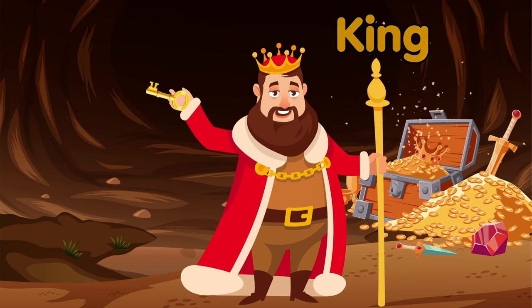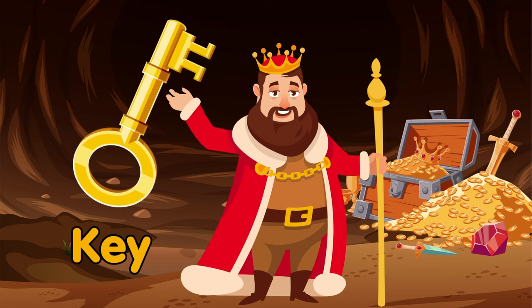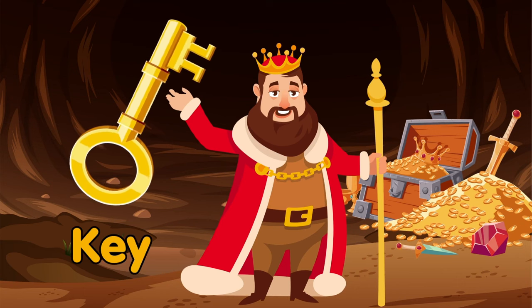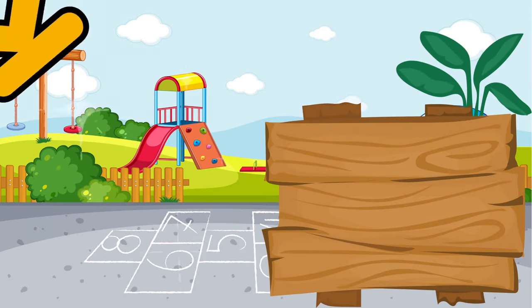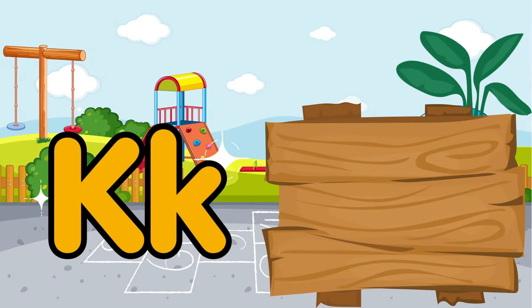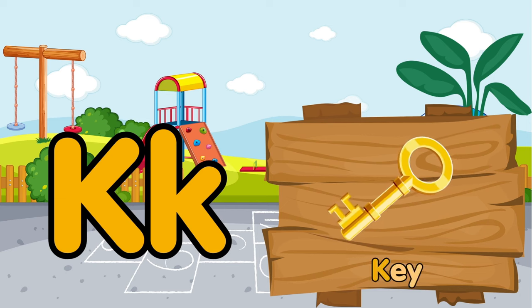This is a rich king. Key — the key to the king's treasures. K is for king. K is for key.